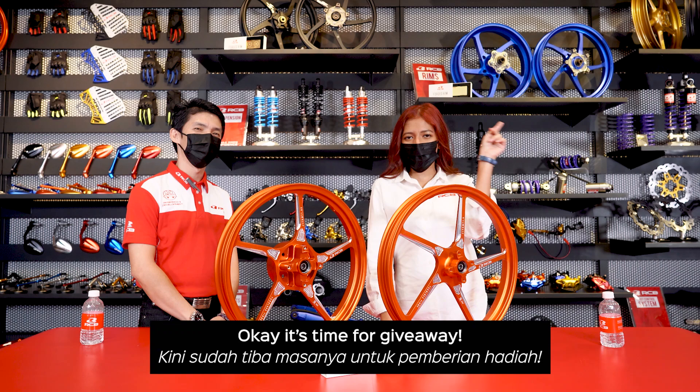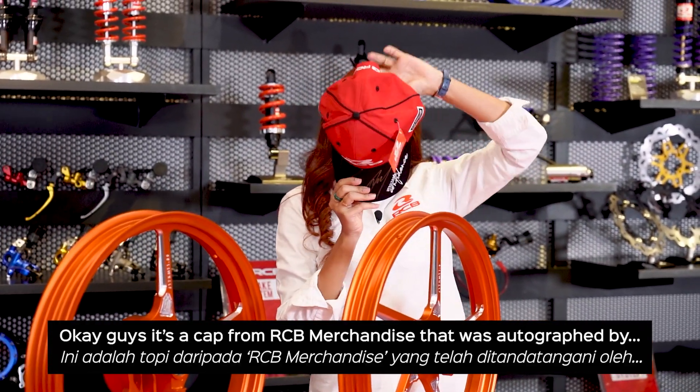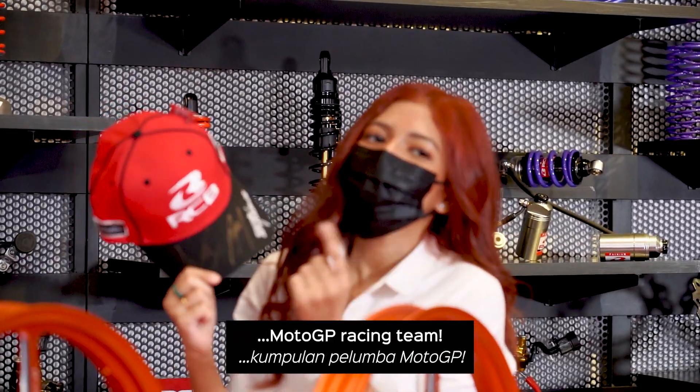Okay, it's time for giveaways! Okay guys, here's a cap from RCB merchandise that was autographed by the MotoGP Racing Team.